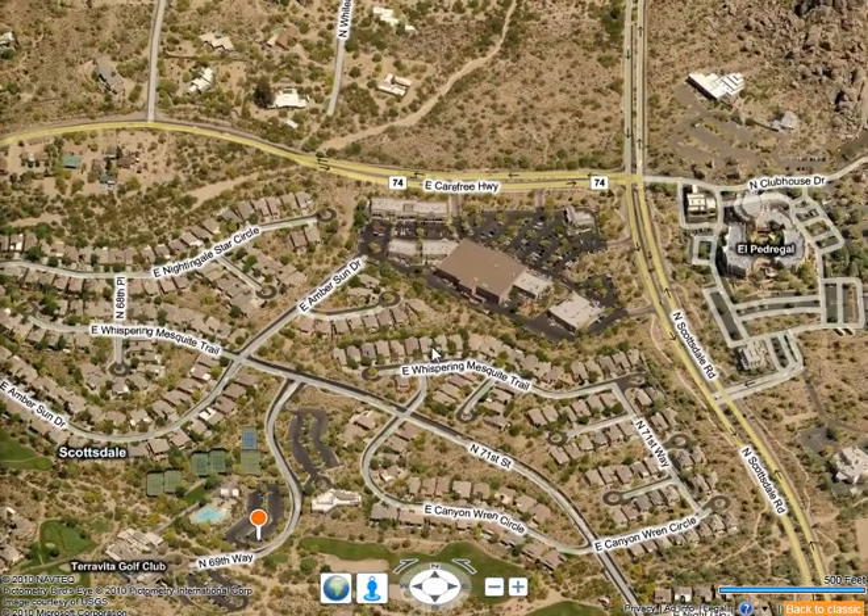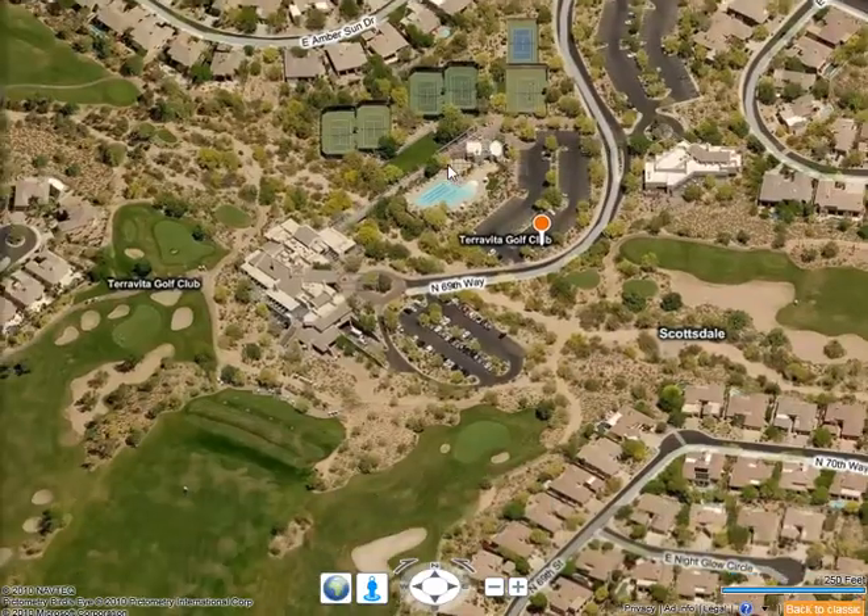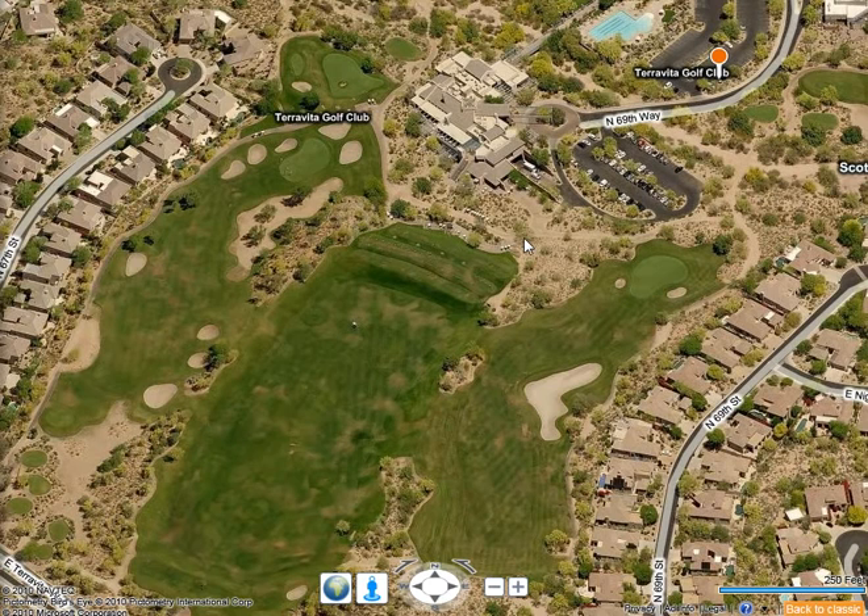A unique feature of Terra Vita is that it has commercial amenities right on the property. The entire public enjoys these, but they're gated so residents can access by car or golf cart. On-site you'll find a grocery store, Walgreens, five restaurants, a bank, beauty salon, dry cleaner, veterinary office, and video store — all right on the property.